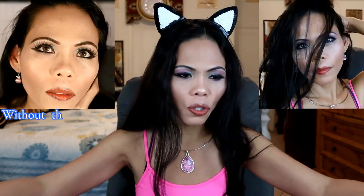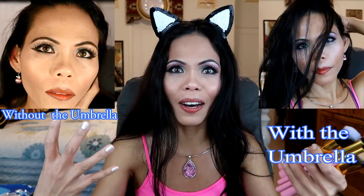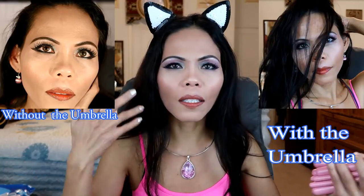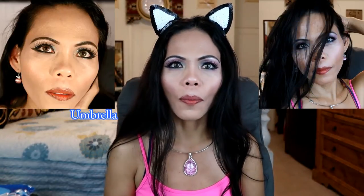Hi guys, I am so excited today! My setup here is so beautiful — my husband set it up for me. I got these two umbrellas in front of me, the lighting is better. I actually recorded my makeup video without my umbrella before, just using my LED lights, and everything was just so washed out. Look at this — what a difference it made!